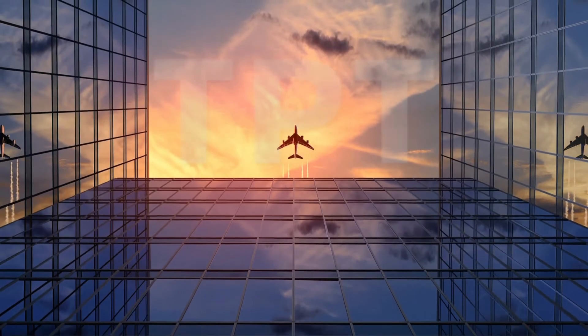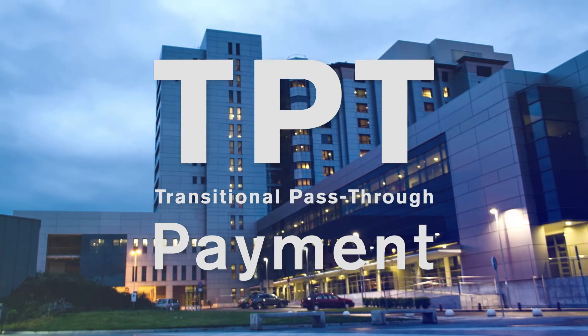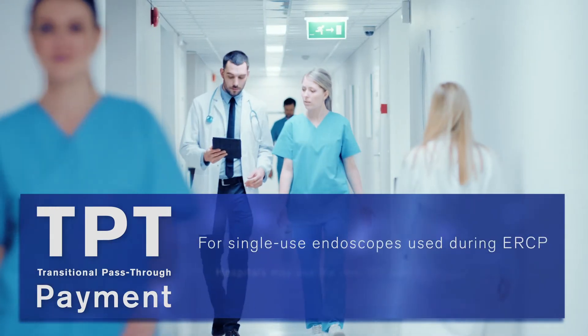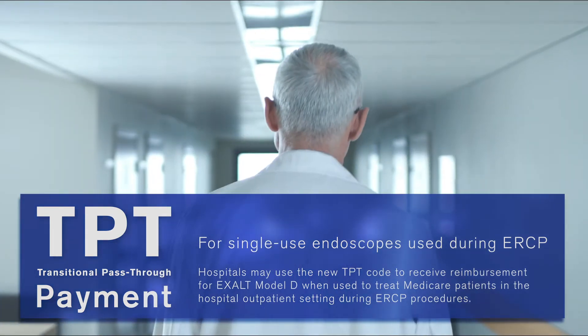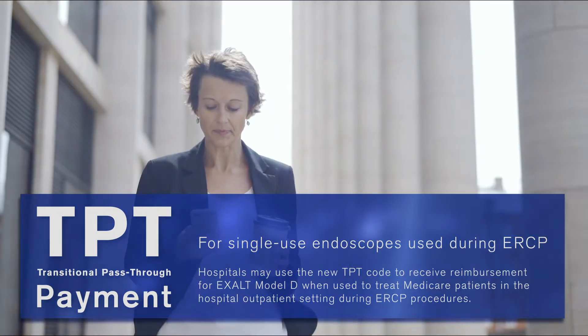Boston Scientific's application for a transitional pass-through payment category, or TPT, was approved by the Centers for Medicare and Medicaid Services for single-use endoscopes used during ERCP. Hospitals may use the new TPT code to receive reimbursement for EXALT Model D when used to treat Medicare patients in the hospital outpatient setting during ERCP procedures.